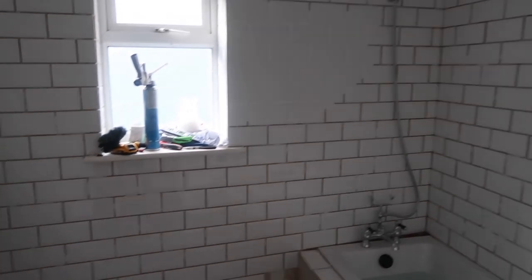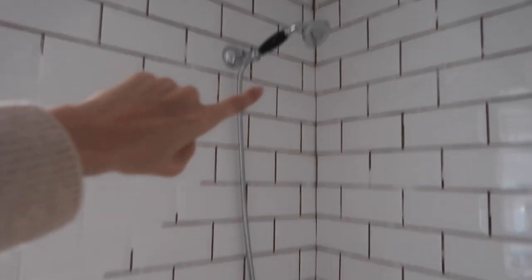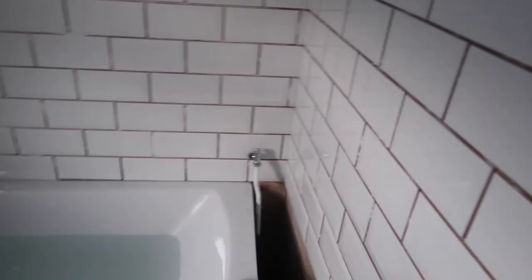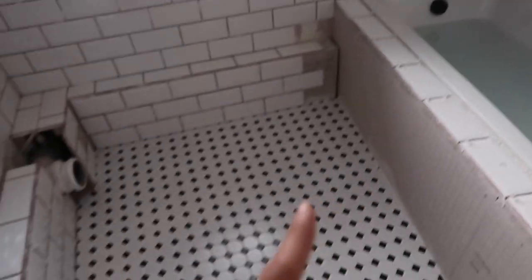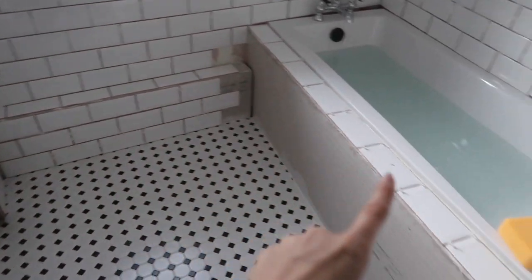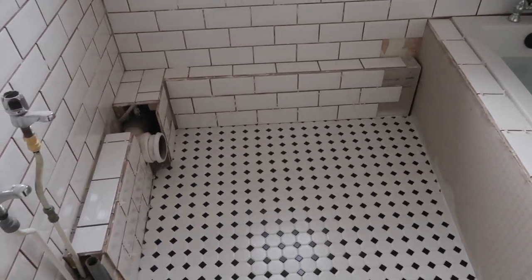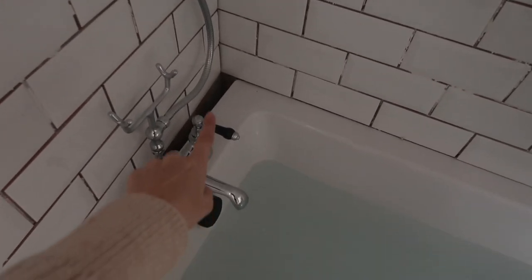It's really coming on in here since the last time you guys saw it. This is actually tiled — you just can't see because it's got grout on it; he just wanted to see how the grout would look. All the taps are on, the shower head's on. He's tiled the floor and grouted the floor too, and I think it looks great — I love this floor.